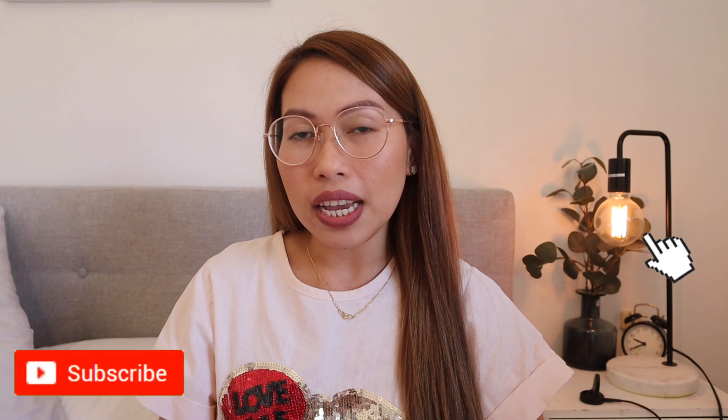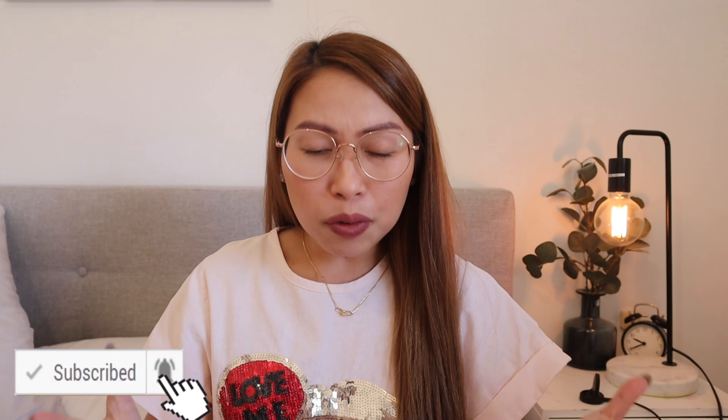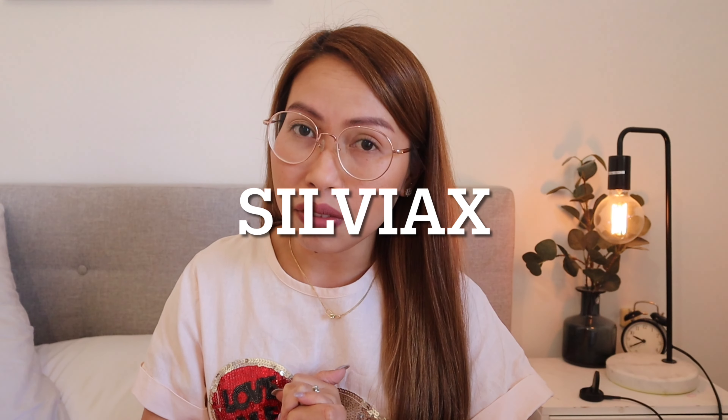Hi guys, welcome back to our channel! I'm super excited for today's video because I am going to share with you all this beautiful personalized jewelry from the company named SylviaX. They are a China-based company which sells a great selection of fabulous, beautiful, gorgeous personalized jewelry. A few weeks ago they reached out to me asking if I'd like to do a collaboration with them, and of course I said yes.